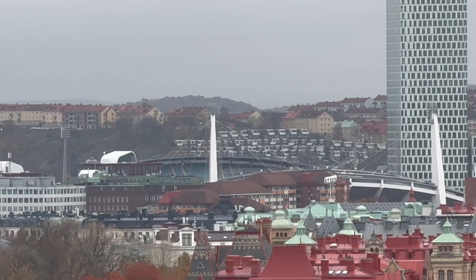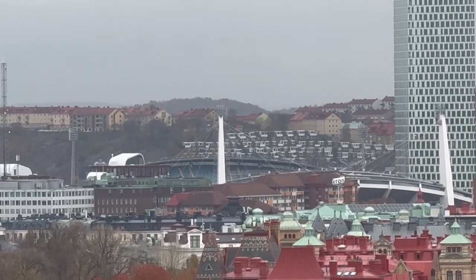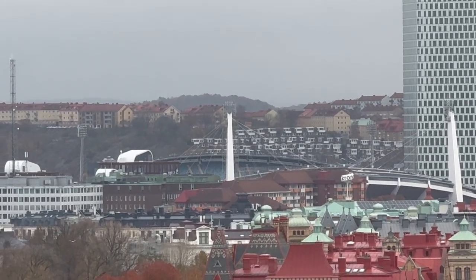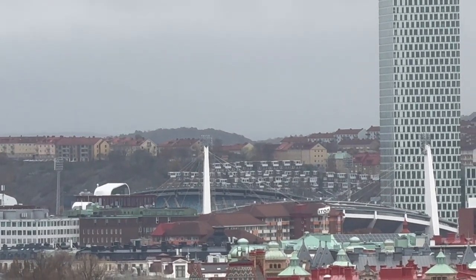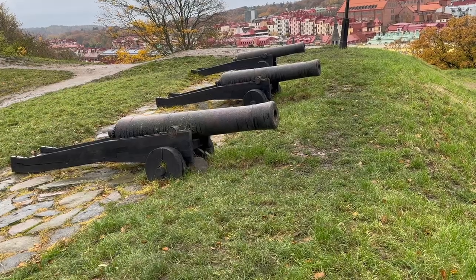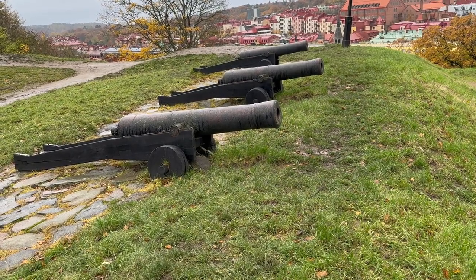You can also see from here the football stadium Ullevi, which when full takes about 50 to 55,000 people. I once was there at an Iron Maiden concert and it was completely full — such an amazing experience. Maybe we'll have to use those old cannons if someone decides to invade us!